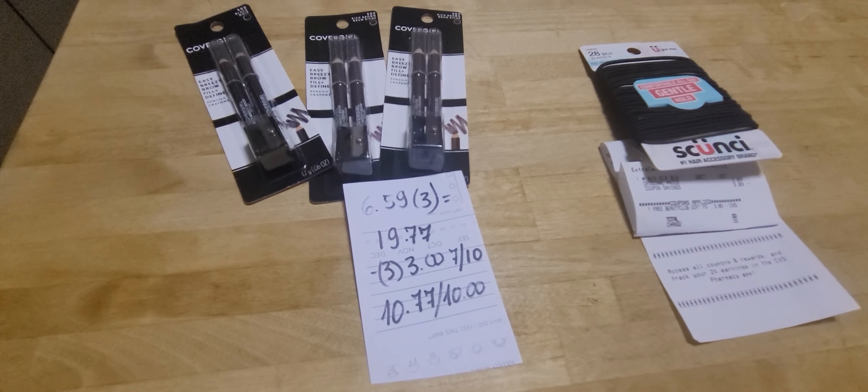Finally, the Sconchi is a freebie for this week for me. It cost $3.89 and this is how much the coupon deducted, so it was completely free.